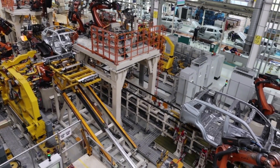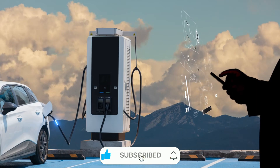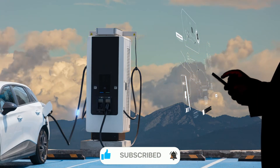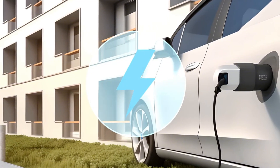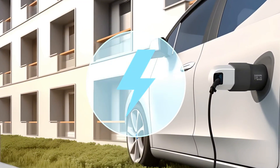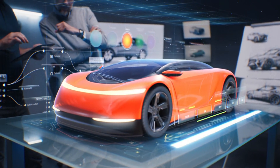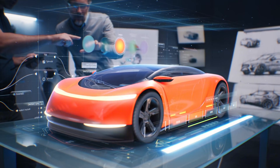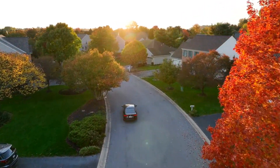The beauty of Tesla's achievement lies in how it maintains performance while drastically reducing costs. The Model 2 isn't just an affordable electric car — it's a high-performance vehicle that happens to be affordable. With acceleration figures that rival sports cars from just a few years ago and range that exceeds most people's daily needs, it represents a new paradigm in automotive technology.